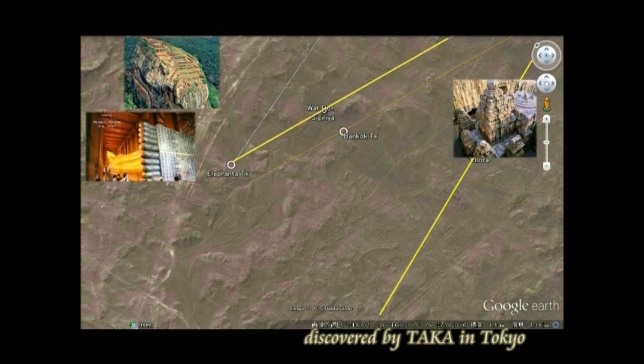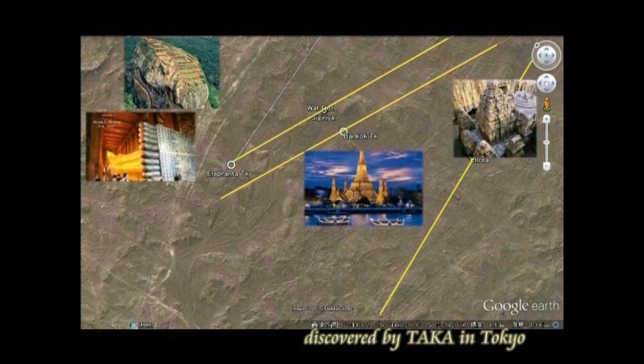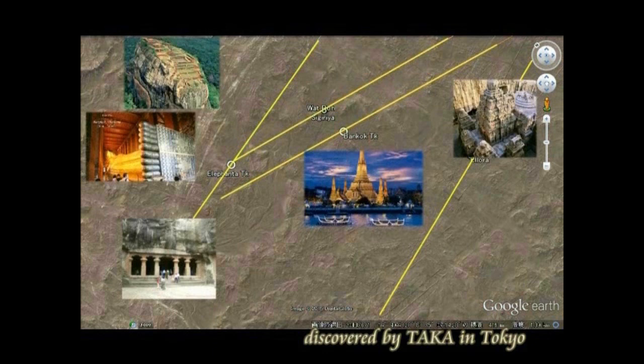These are the runways from Ellora, now shown to you. Next, the runway from Sigiriya: Sigiriya and Wat Pho lie on exactly the same straight line. Then Bangkok, Thailand — there is a runway that aligns perfectly. And Elephanta, the cave temple, also has a corresponding runway here.